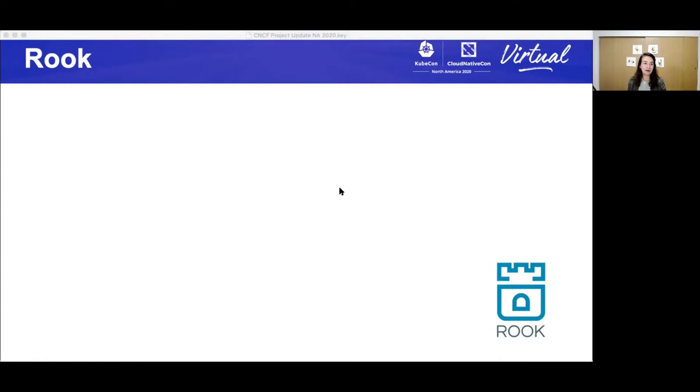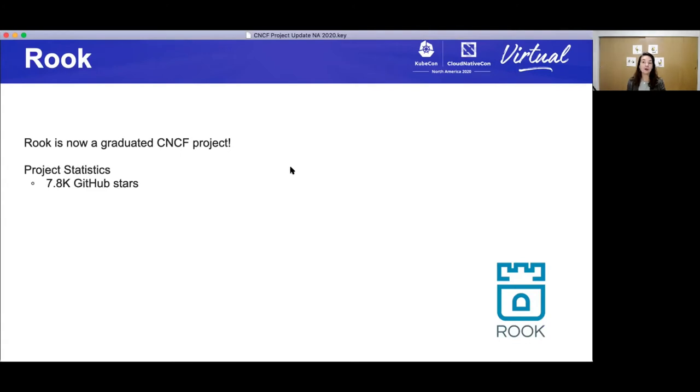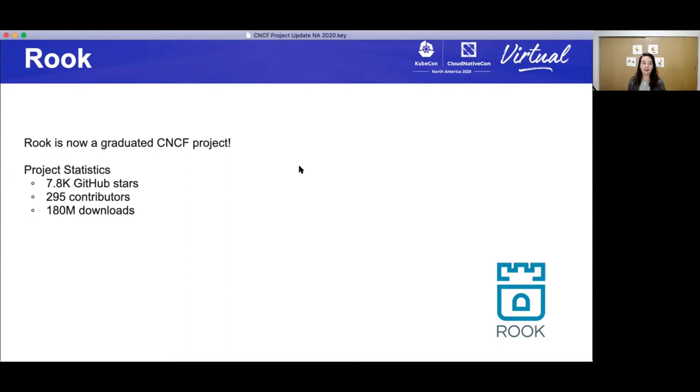Let's talk about Rook. Rook deserves a round of applause — they graduated earlier this year. Rook provides an open source storage solution for Kubernetes through operators and CRDs. It automates management of storage providers, including Ceph, NFS, Cassandra, CockroachDB, and YugaByteDB. There are over 7,800 stargazers, 295 contributors. Thank you to the Rook community maintainers. Over 180 million downloads — wow, that's amazing.